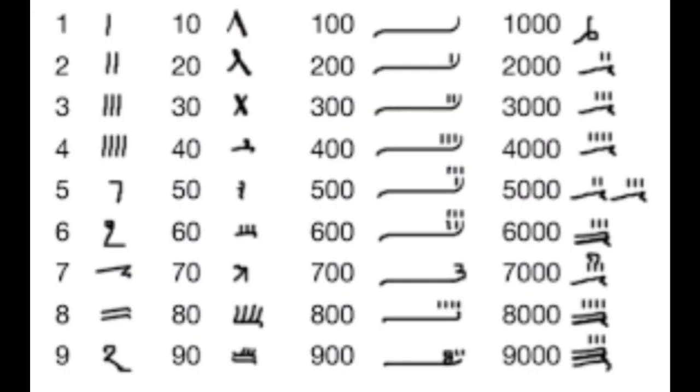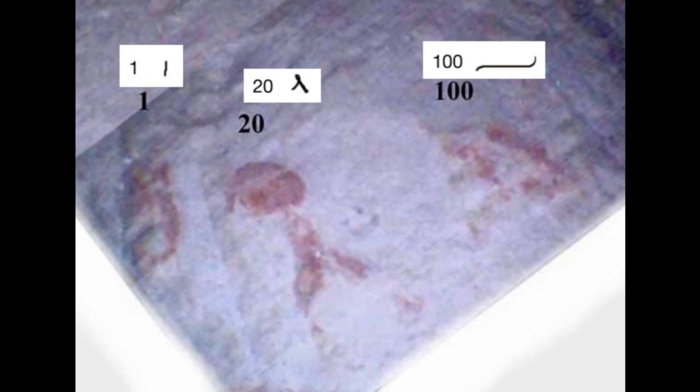One interpretation, according to independent researcher Luca Miatello, is that they are hieratic numbers, read right to left as the number 121 — the length in cubits of the shaft. Let's have a look at hieratic numbers and compare them to the red ochre markings behind Gantenbrink's door. Wouldn't the number 121 look more like this?